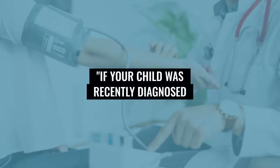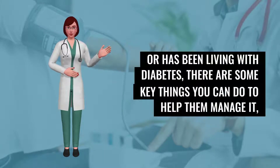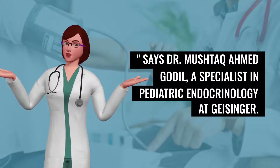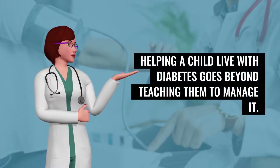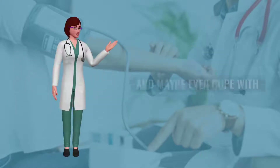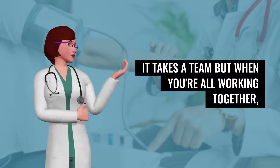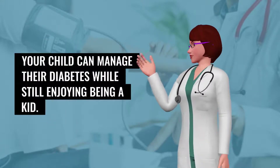But there's good news. If your child was recently diagnosed or has been living with diabetes, there are some key things you can do to help them manage it, says Dr. Mushtaq Ahmed Godal, a specialist in pediatric endocrinology at Geisinger. Helping a child live with diabetes goes beyond teaching them to manage it. It's also about helping them make healthy food choices, get regular physical activity, and maybe even cope with social factors at school. It takes a team, but when you're all working together, your child can manage their diabetes while still enjoying being a kid.